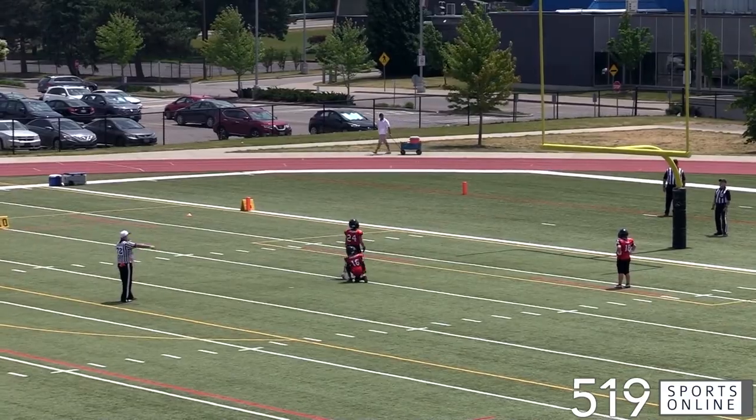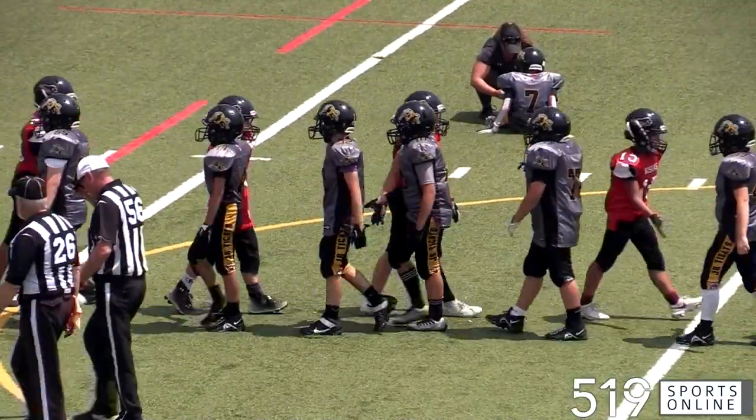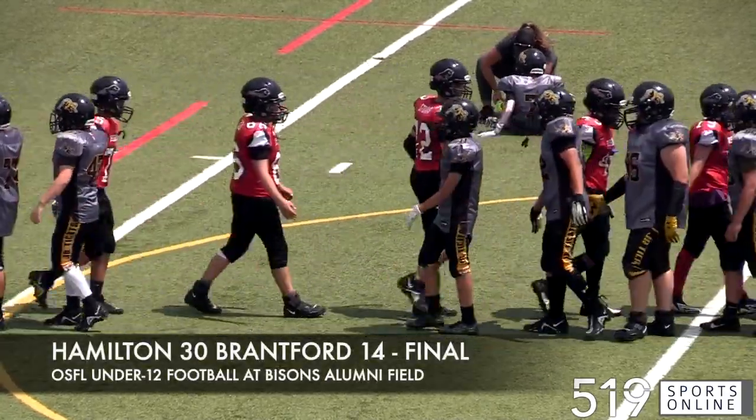A good battle between two tough teams, but in the end it's the Hamilton Ticats coming out on top. They take it by a final score of 30-14 on Saturday afternoon. See you soon.